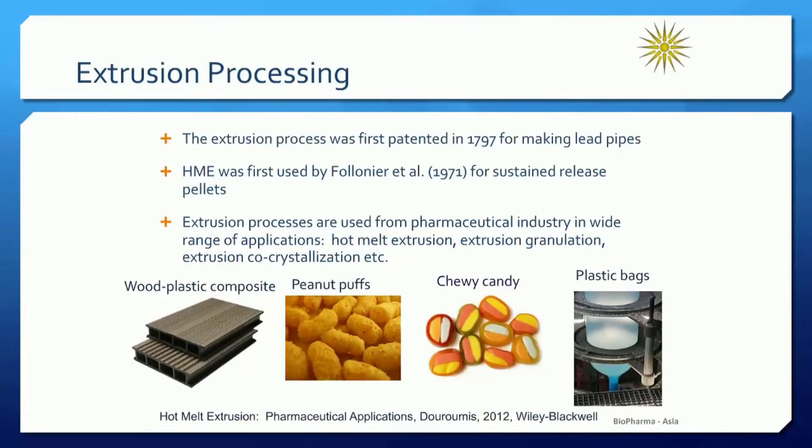Without further delay, I will give you a quick introduction on extrusion processing. It was first applied in 1797 for making lead pipes, and it was in 1979 where extrusion was first used for sustained release of pellets. Over the last 25 years, the extrusion process received enormous interest from the pharmaceutical industry in a wide range of applications, such as hot melt extrusion, melt extrusion, granulation, and co-crystallization. Extrusion has been known for many years for the increase of solubility of poorly soluble drugs through the formation of solid dispersions.